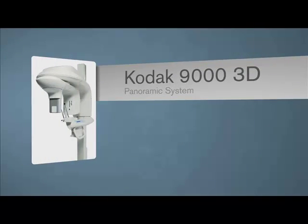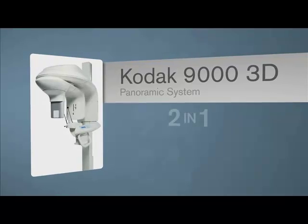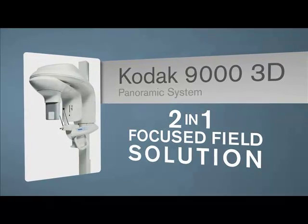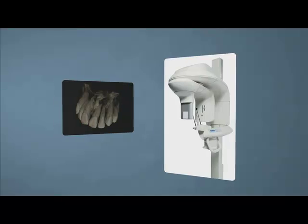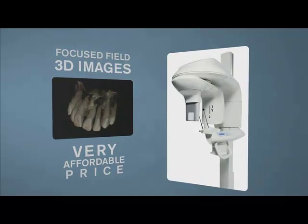Starting with the Kodak 9000 3D Extra Oral Imaging System, this innovative and cost-effective two-in-one focused field solution provides access to powerful focused field 3D images at a very affordable price.